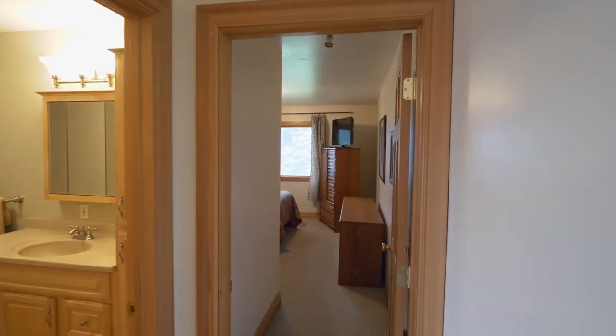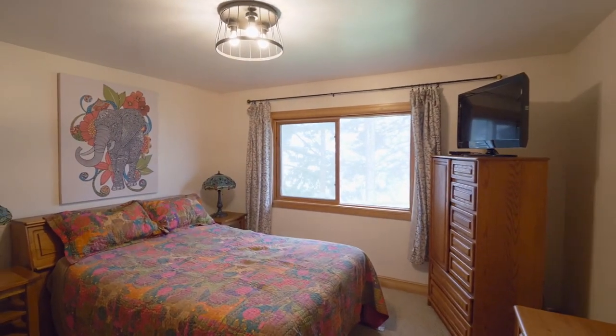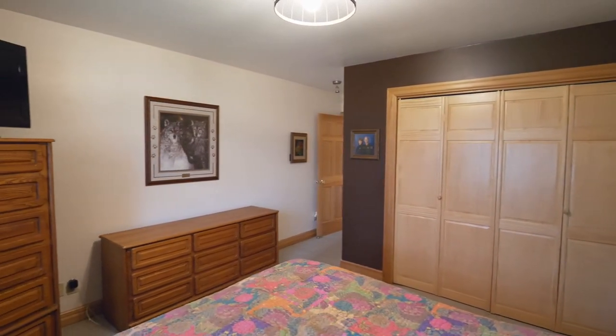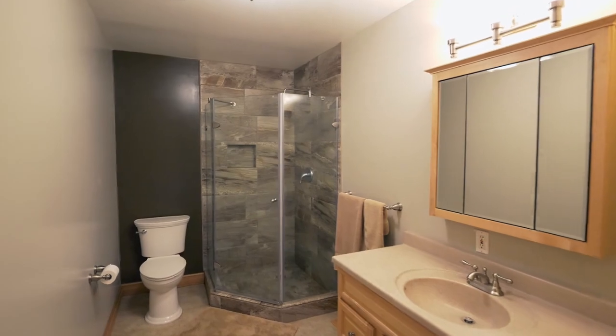French doors open to the office or den with vaulted ceilings and abundant natural light. On this side of the home you'll find a third bedroom and another full bath with natural tile stone throughout.